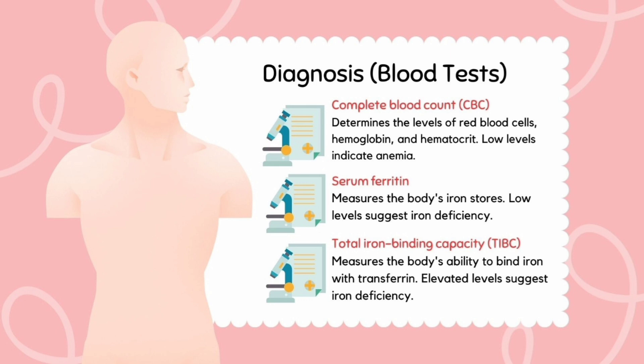In addition, total iron binding capacity will be increased in iron deficiency anemia.